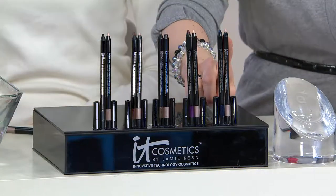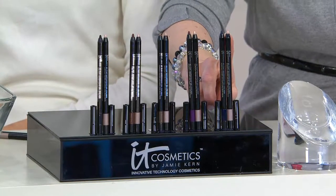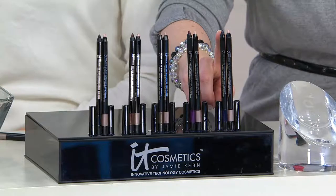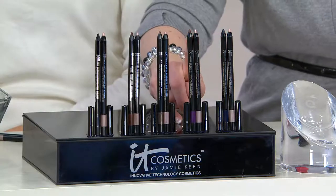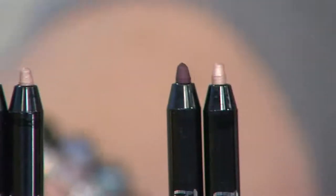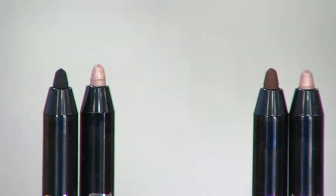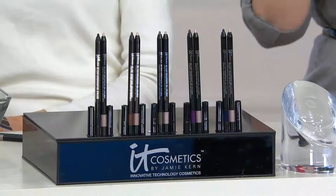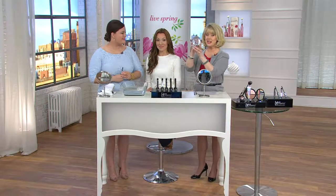Eyeliner is one of those things that defines your eyes, but a lot of them are not good for your eyes. So everybody is going to get a highlighter — we call it the Brighton Pencil — each person will get the highlighter, it's the same color in each set. But your actual eyeliner color will change. We have a brand new navy right here, and we have a plum, a taupe, a brown, and the black — although the black is getting a little more limited.